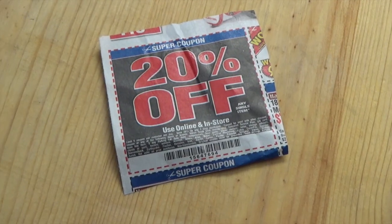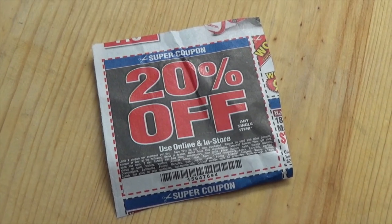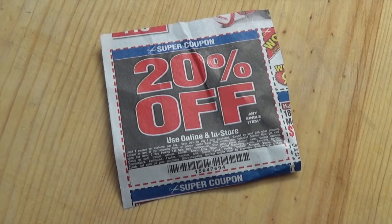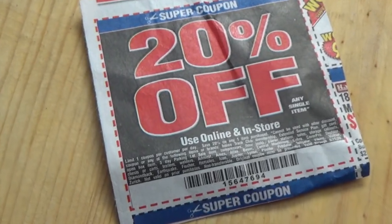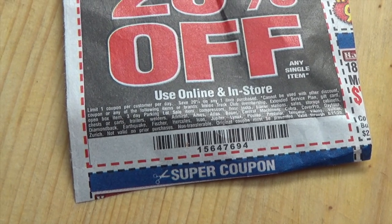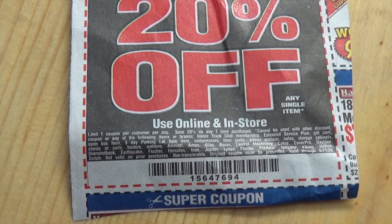I think this fine print on this coupon is important because I know I've been turned away trying to buy things recently. A couple of those things are new additions, particularly the exclusion of Central Machinery items and Bauer items — two of the better items you'll actually find at Harbor Freight. If they ever decide to go ahead and exclude Hallmaster, well, I don't know what you're going to go to Harbor Freight to buy anymore. But that's it.